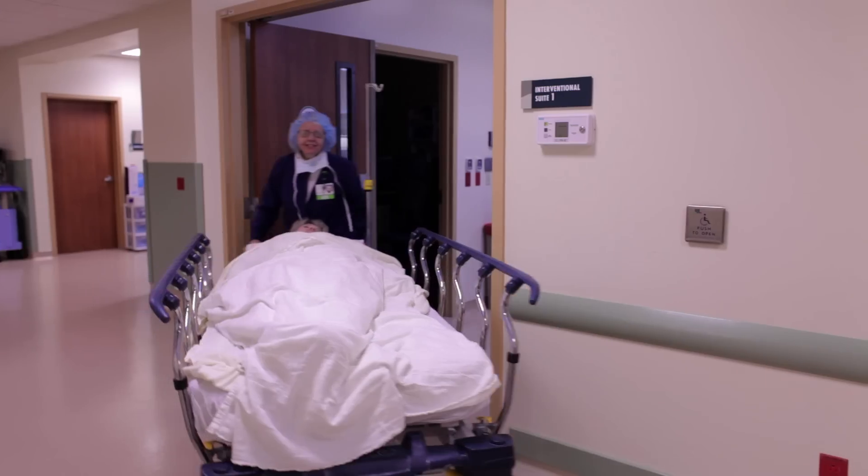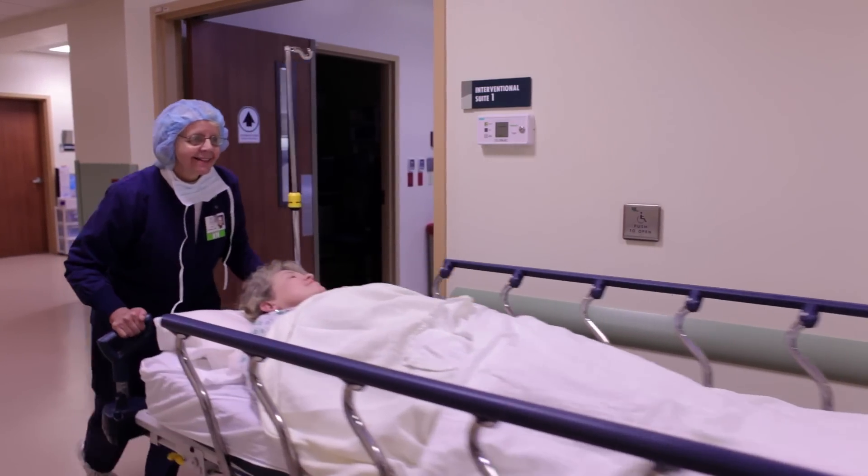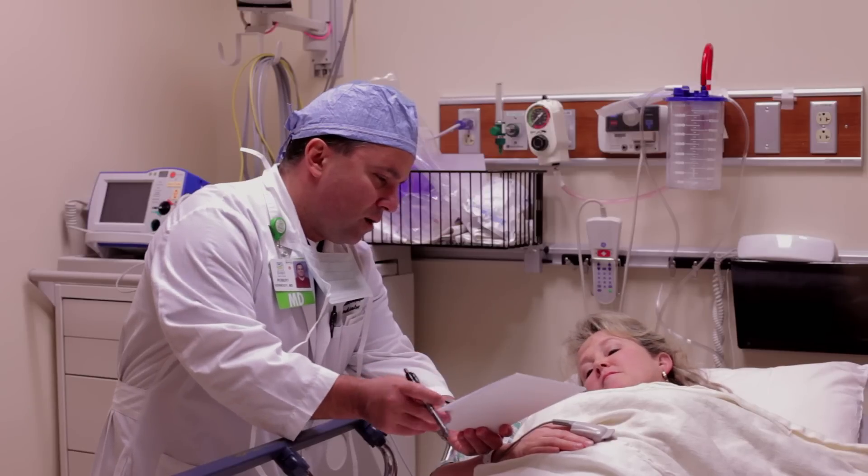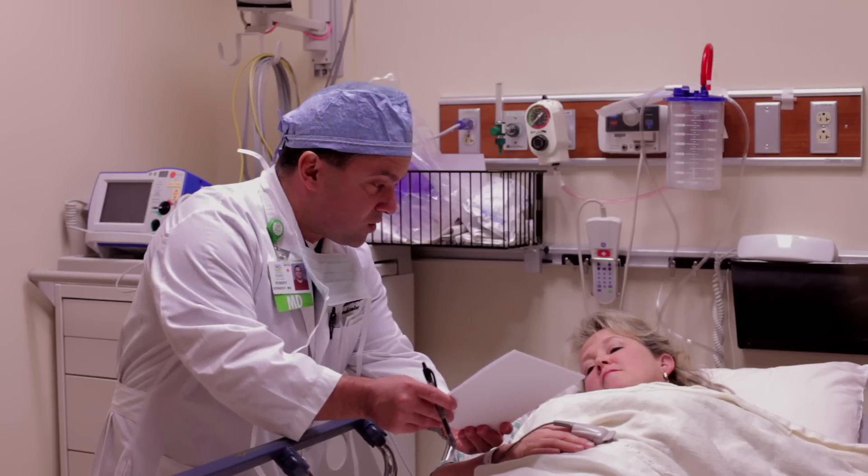As far as recovery from the ablation procedure, you first recover in our post-EP cath lab recovery area, where we keep you on bed rest for at least two hours. Then we can begin to get you up out of bed, and many times people can go home the same day. Once you go home, depending on the type of work you do, you could be back to work within a few days. You'll be walking home — you're not going to be bedridden — and hopefully any residual pain at those sites will go away within a few days.